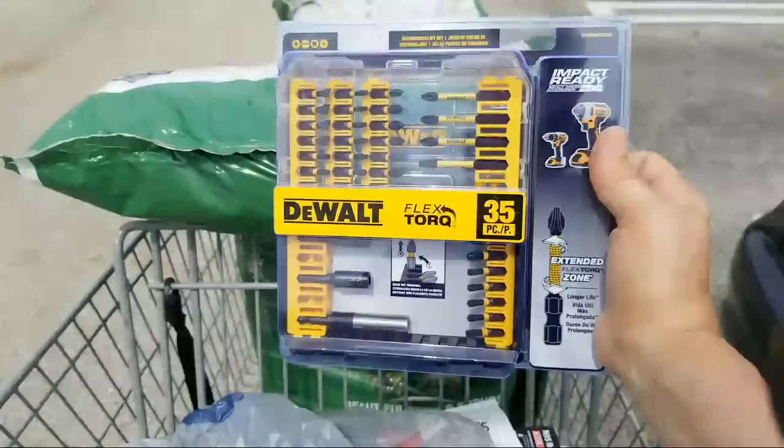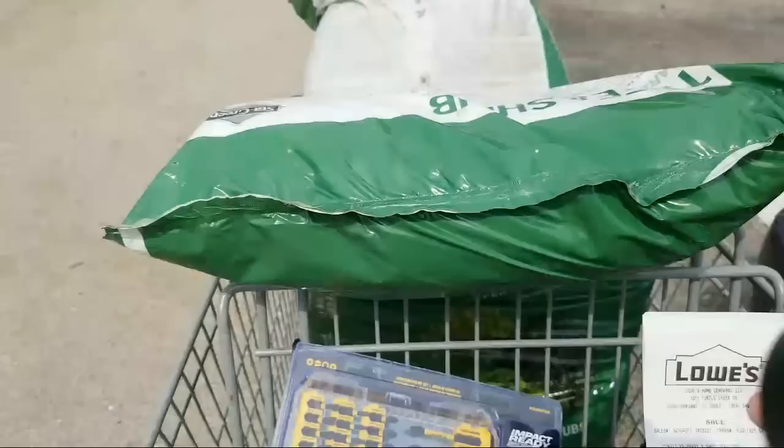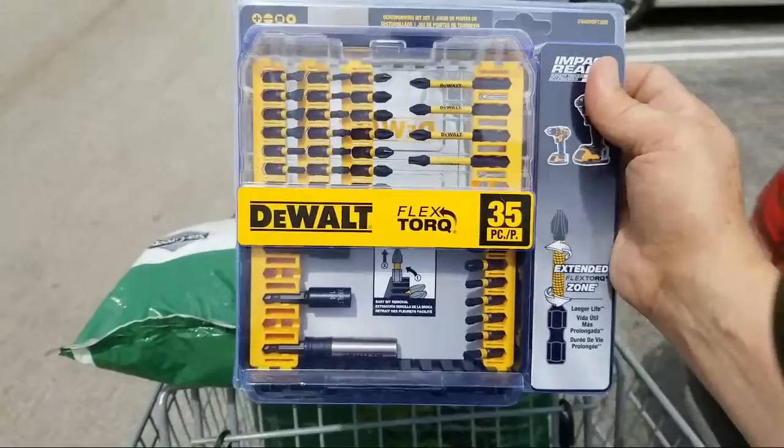So yeah, these are normally $24.95. In the store right now, when I scanned in the barcode on the back into the Lowe's app, it shows up at $8.97 — I don't have my receipt with me, but it comes in at about $8 and change. That's the bottom line, folks. It's like 63% off.